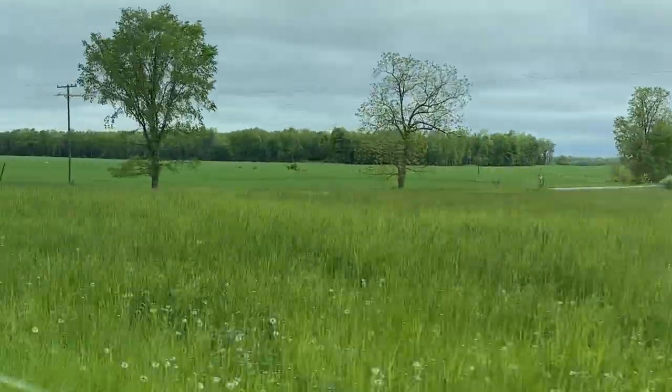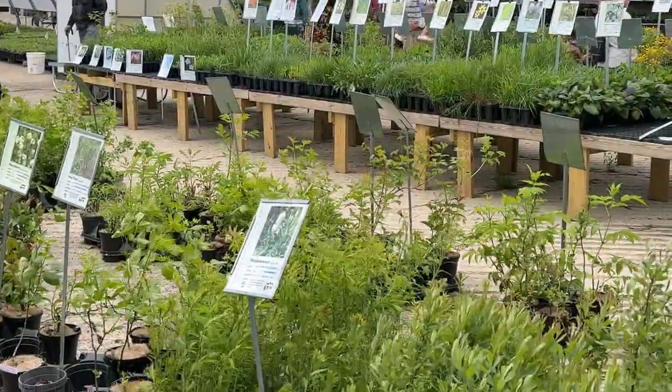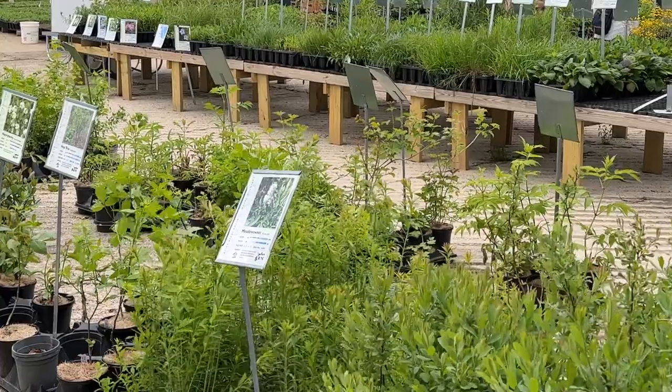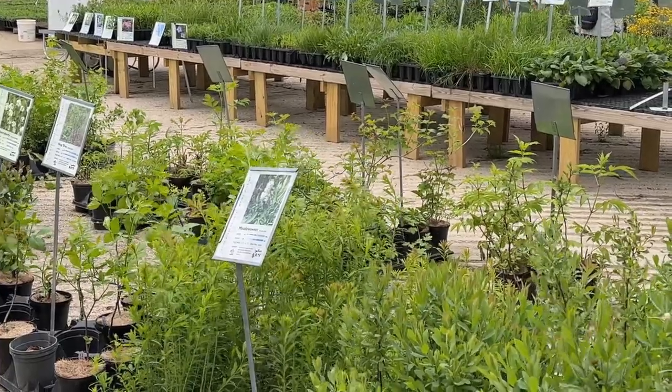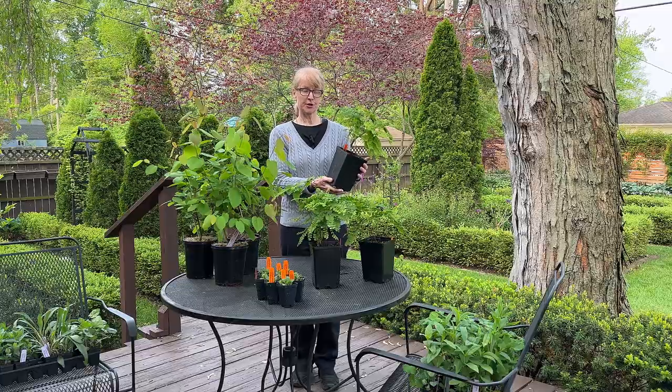So why should I care about growing native plants in my garden? In today's video I'm visiting a native plant nursery. We're going to talk about how native plants can make your gardening life easier, and at the end of the video I'll share my favorite three plants that I purchased during my visit.